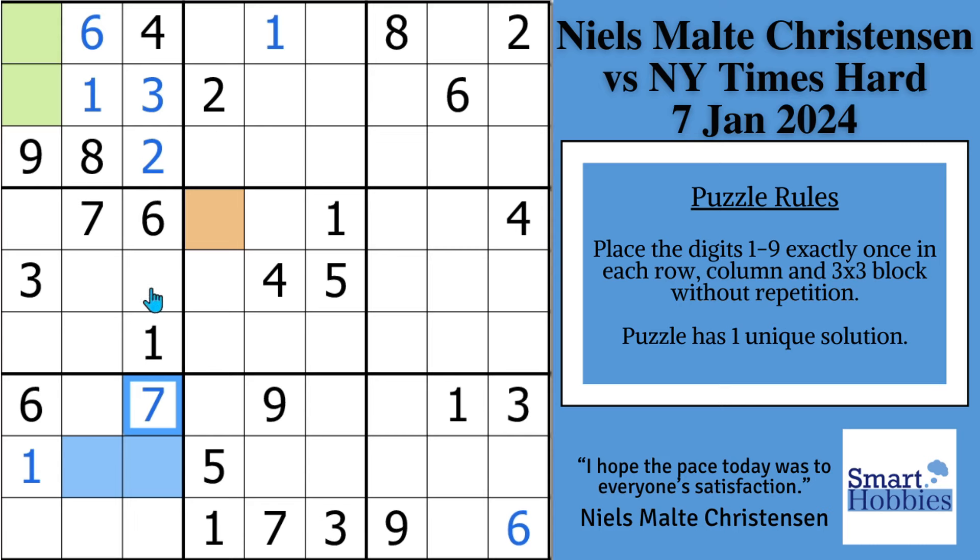And then Niels focuses on column 3. A 5 can't go here because of this 5, and it can't be here because of this 5. So you can solve for a 5 right there. And then these two 5s means you can solve for a 5 in block 9. And then you can solve for a 5 here because of the 5 in row 5 and the 5 from the pointing pair. And with that 5 and this 5 and the 5 he made there, you can solve for a 5 up there in row 4 column 8. Now he's able to disambiguate the 3 and the 9 because he noticed the 3 right there. So then this has to be the 9 and that has to be the 3.